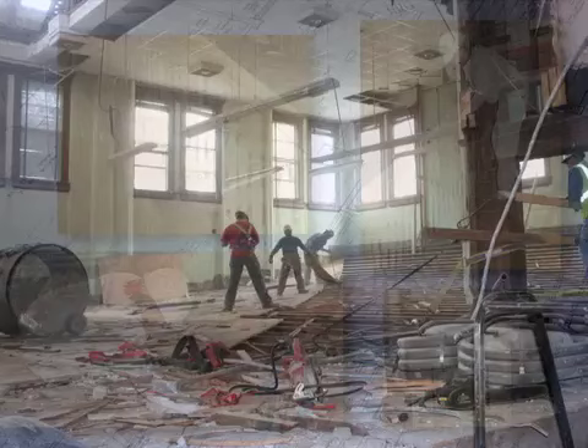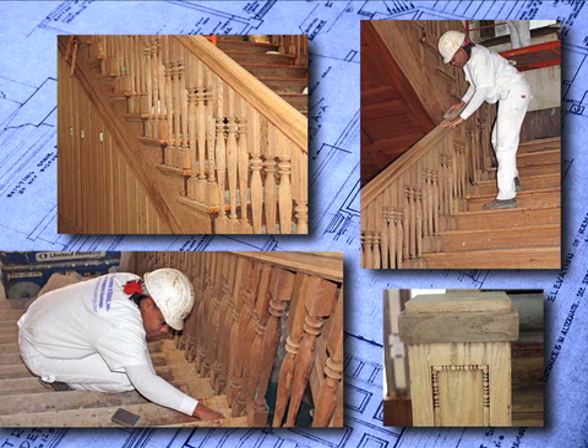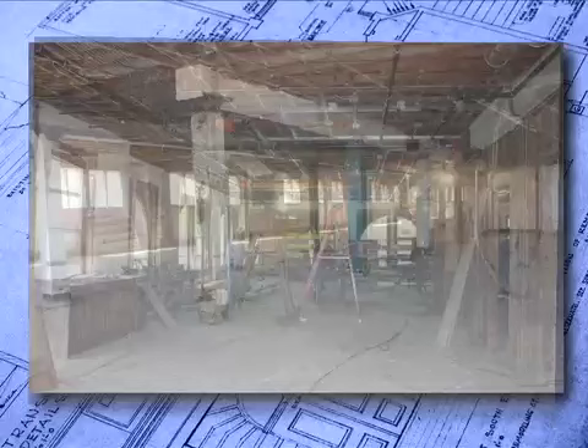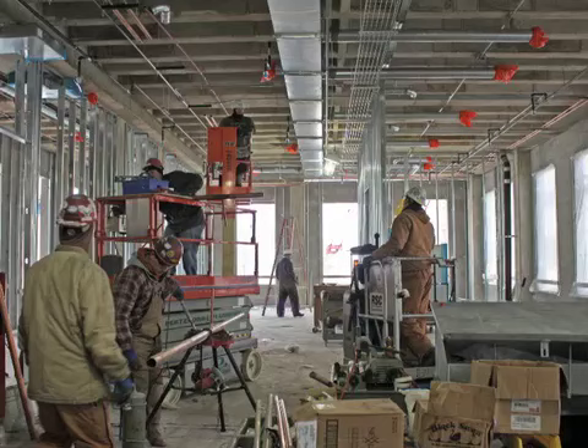On the interior, we took out stairwells on the east side of the building. We left the grand staircase from the ground floor right through the 4th floor. But for the most part, the entire interior was gutted — the mechanicals completely taken out, dating back to 1900, 1910.